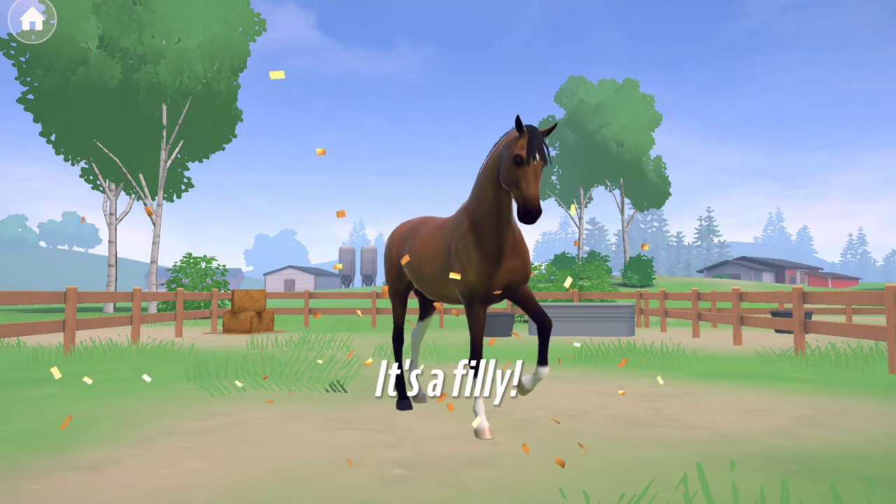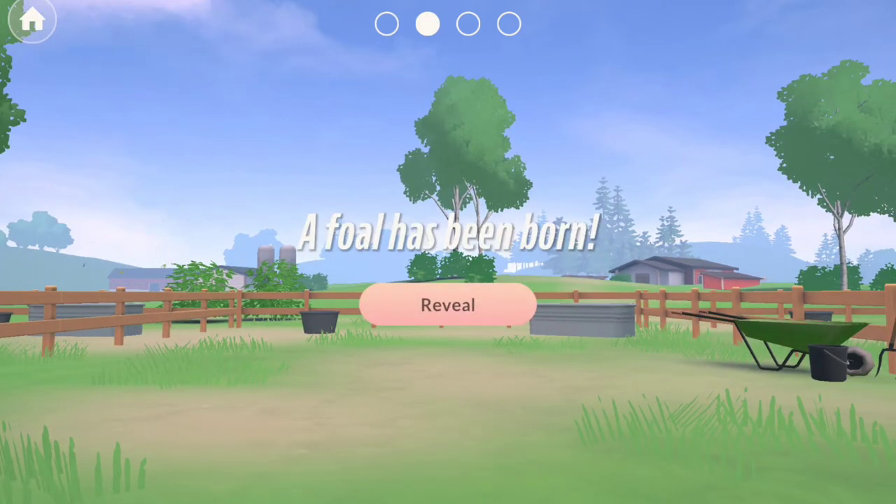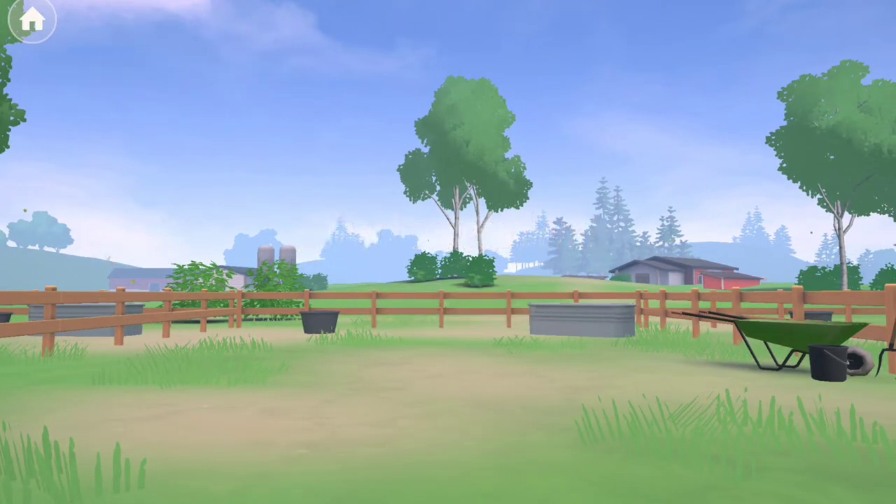If you look closely, after the foal appears it usually does a little movement — like a pf or a rear or something. And that actually can tell you what the horse will be like balance-wise. Just a cool fact I thought I'd share.